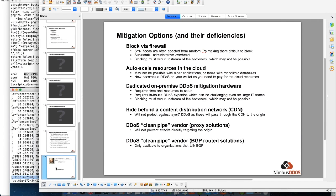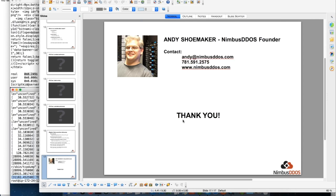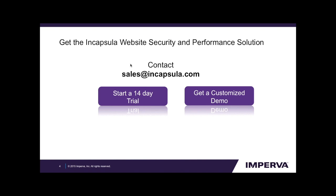Thank you so much Andy for going through all those questions. If folks have additional questions, feel free to send a tweet to @Encapsula_com or send an email to Tim at Encapsula dot com, or reach out to Andy directly using his contact information. If anybody wants to see a demo or would like a free 14-day trial, please drop a note to sales at Encapsula dot com — we'd be happy to show you how it can protect your website. Thanks again Andy, that was great. I really appreciate the inside look, and thanks to all for attending today.